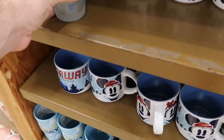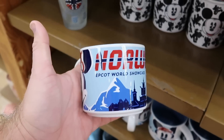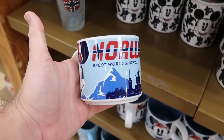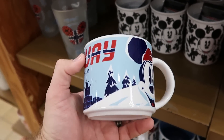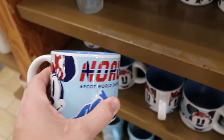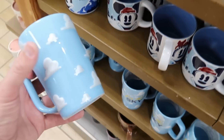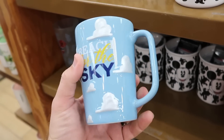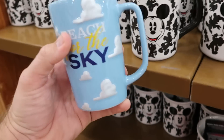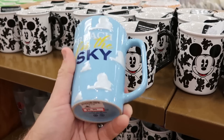They do have another Norway mug over here — this is a coffee mug with Minnie Mouse on one side and Mickey on the other, Epcot World Showcase Norway, $6.99 from $15. And yet another new one right over here — lots of new mugs. Look at all the clouds on this one, 'Reach for the sky' it says. It has a different shape than your conventional coffee mug — $5.99 marked down from $15.